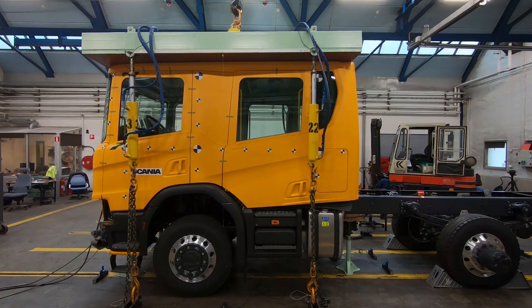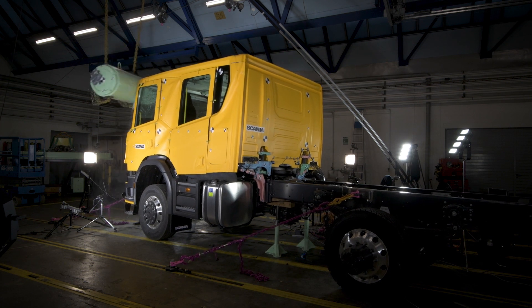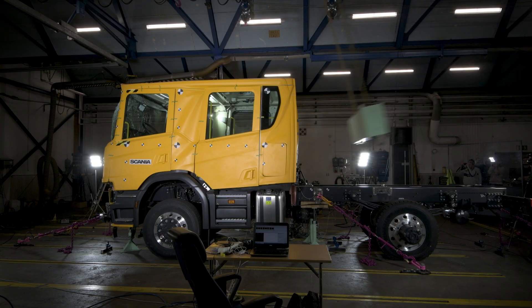The main difference between these two tests is that in the ECE R29 you use a new cab for each section of the test, while in the Swedish impact test you have the same cab for all the sections. The first part is the roof load, the second part is the pendulum impact on the A-pillar on the driver's side, and the third is the pendulum impact on the rear wall.